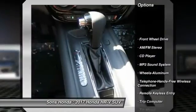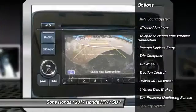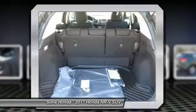Traction control, anti-lock braking system, air conditioning, Bluetooth wireless data link for hands-free phone, power steering, cruise control, aluminum wheels, floor mats, FWD, AM-FM stereo radio.